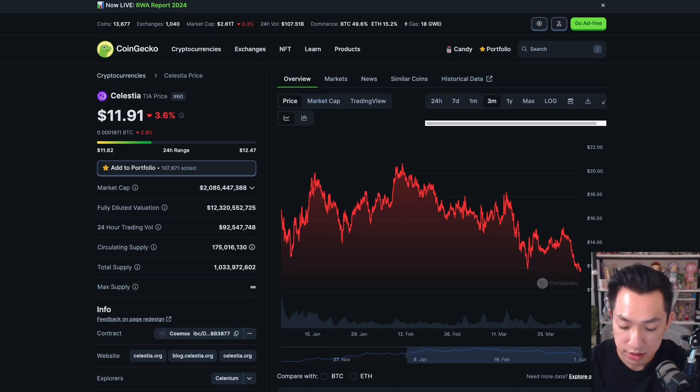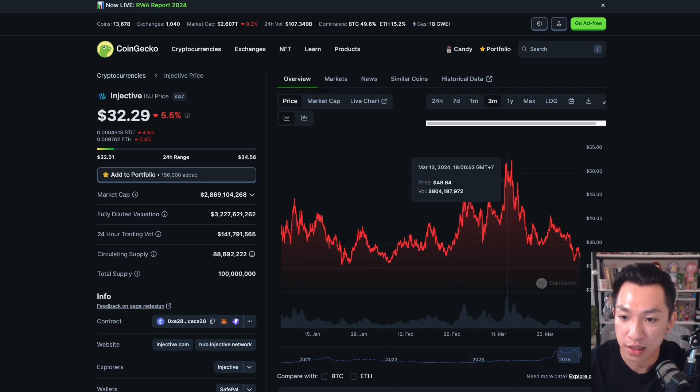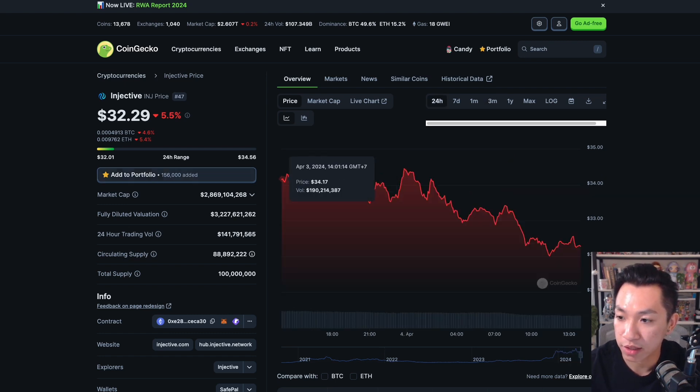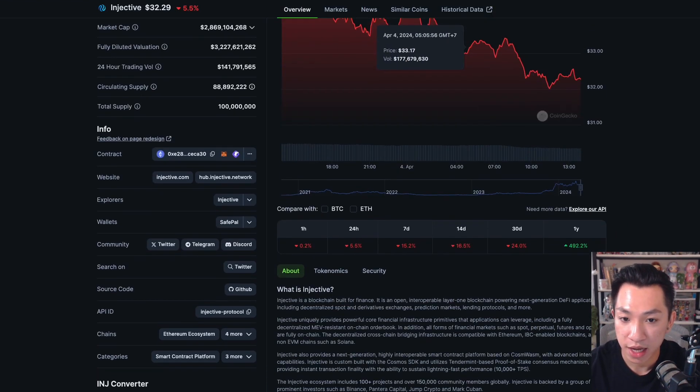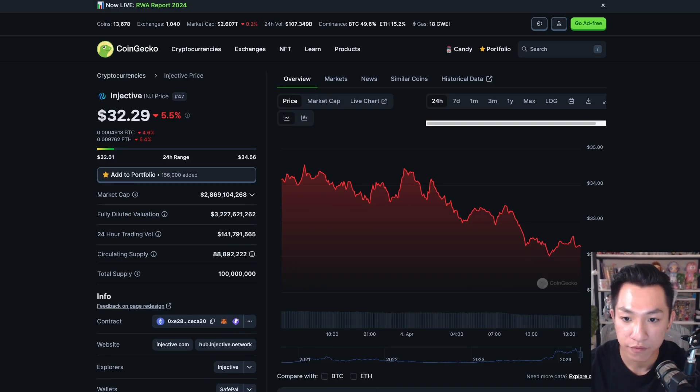Let's look at their tokenomics. Injective reached its all-time high on March 13, about half a month ago — it went up to $50. Current market cap is $2.8 billion, with 89% of it unlocked. I have a bag of Injective and I stake some of them for future airdrops, like Black Panther and Prism. If you stake with Prism's validator, you might be eligible for the Prism future airdrop.